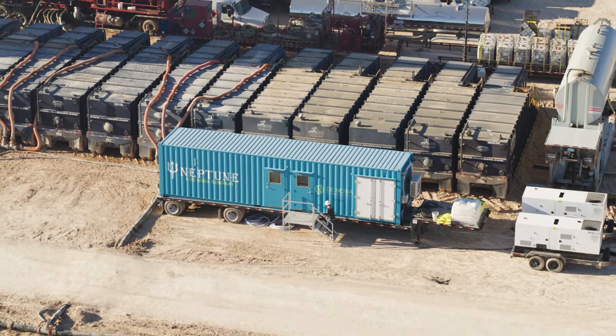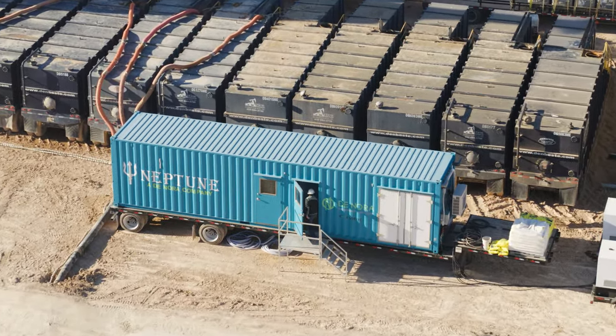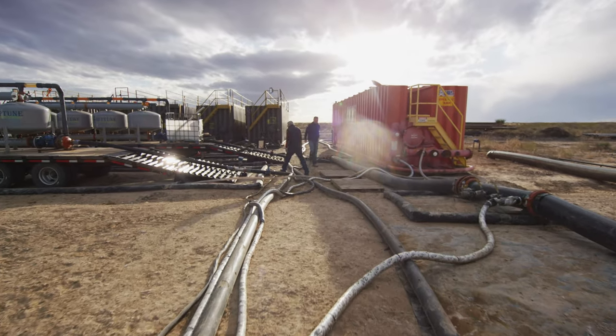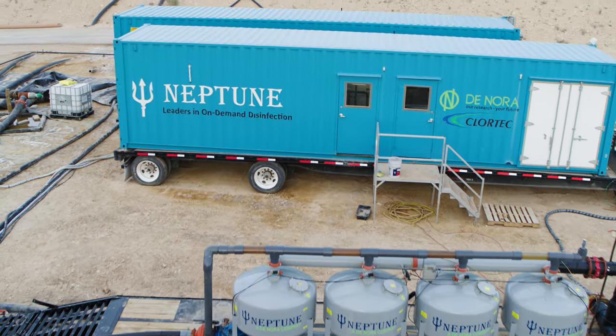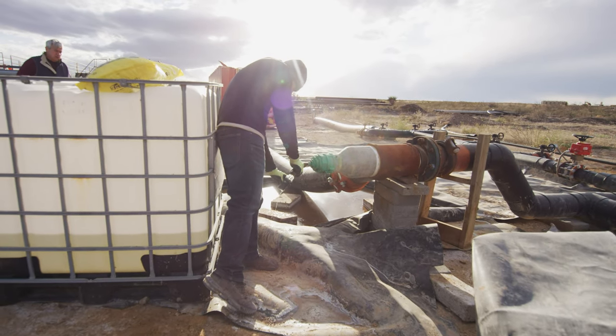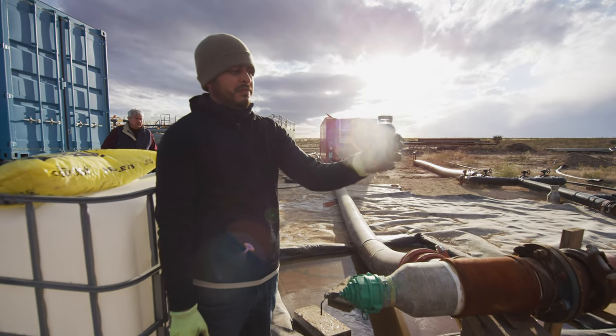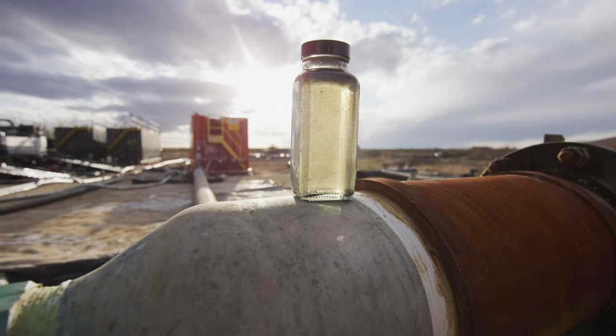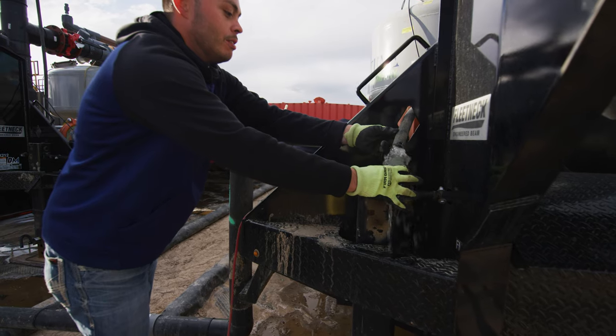What we've done at Donora Neptune is we have a very simplified process. The produced water is coming from the wells going to SWDs, where it is treated with the sodium hypochlorite that is made on location with Donora's technology. It's brought to a series of dropout tanks where the water is slowed to allow it to mix with the oxidant and allow the solids to drop out. Then you pull the middle strata of the water, which is going to be the usable water.